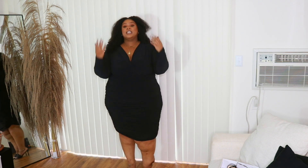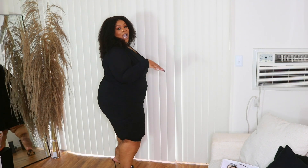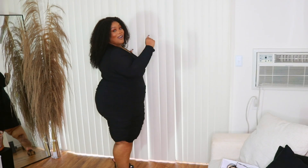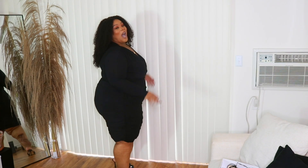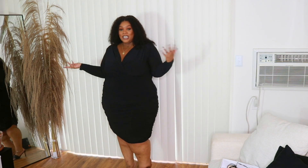It's giving you expensive — I love it. It's kind of giving a wrap-dress vibe, but it's not a wrap dress. It has ruching going down the side. I love the fit of this dress. I love the long sleeves. I love the top — it's like a little peek-a-boo, but not too much.